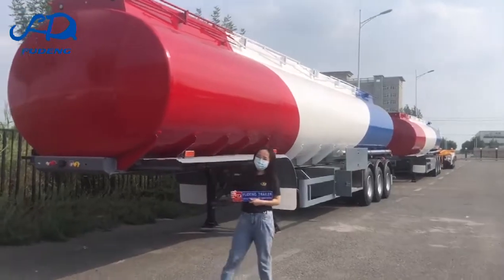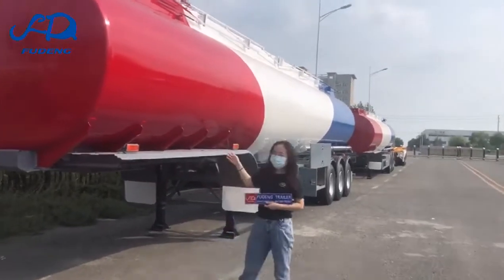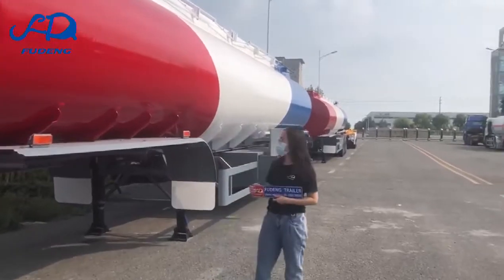Hello, this is Alison from Shandong Company Limited. Today I introduce our aluminum tank trailer to you.